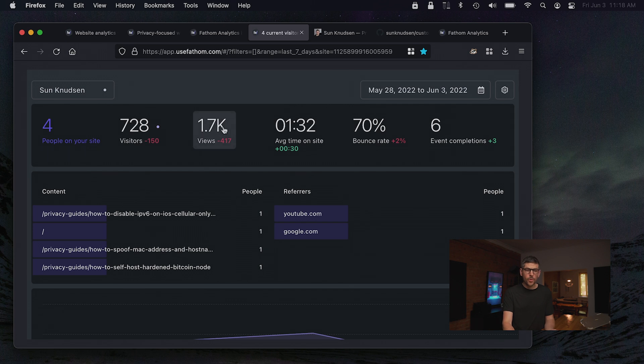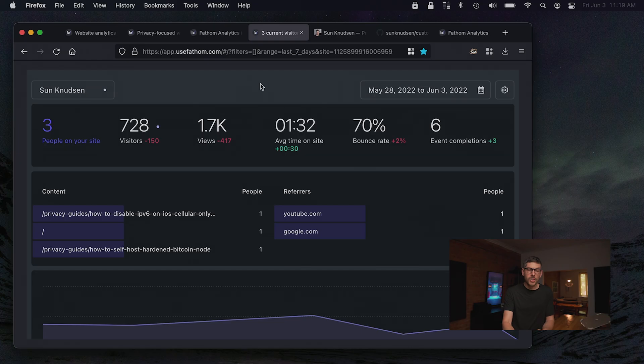You can also have a sense of the total views — what you're viewing here is for the last seven days. It gives us a sense of how many people are on the website for a given period of time, how much time they're spending on the website, and the bounce rate. I'm not sure those KPIs I have are very good, but I'm quite pumped about them myself.